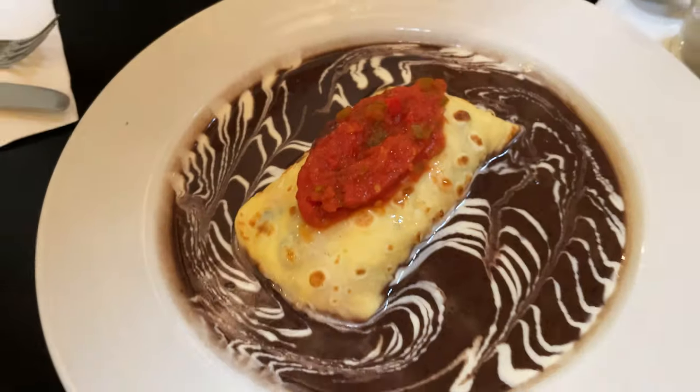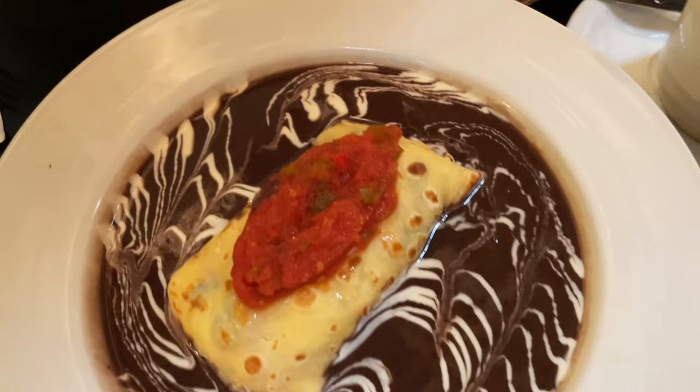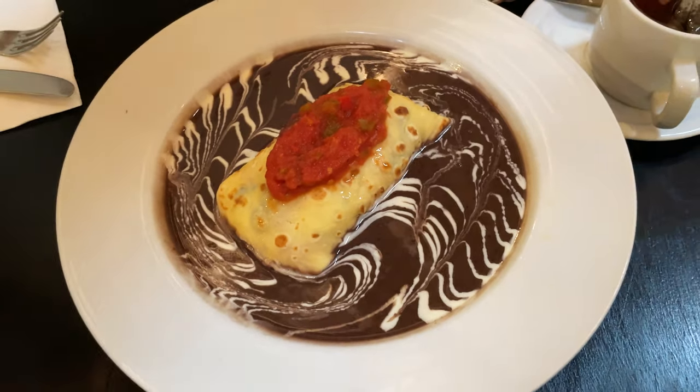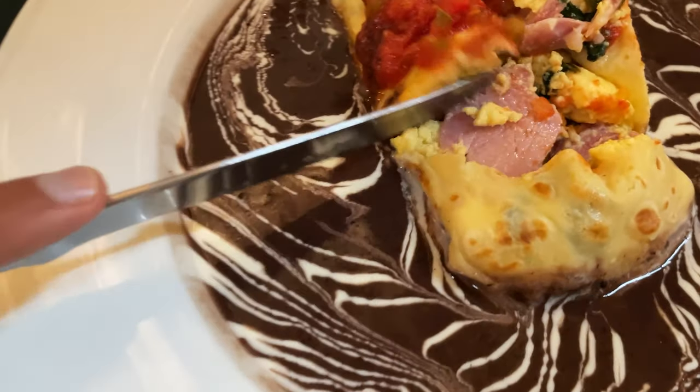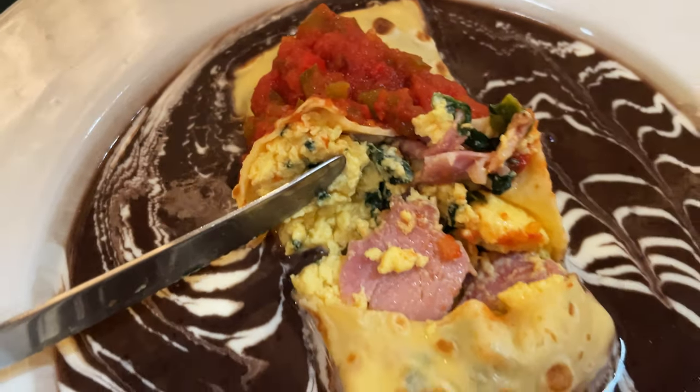This is timbales, a local breakfast treasure that I accidentally discovered in Tikal. It's a soft, fluffy pancake topped with a sauce with bacon, egg, cheese, and spinach.